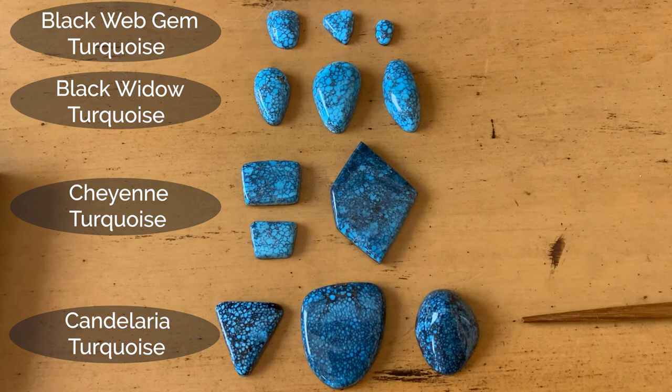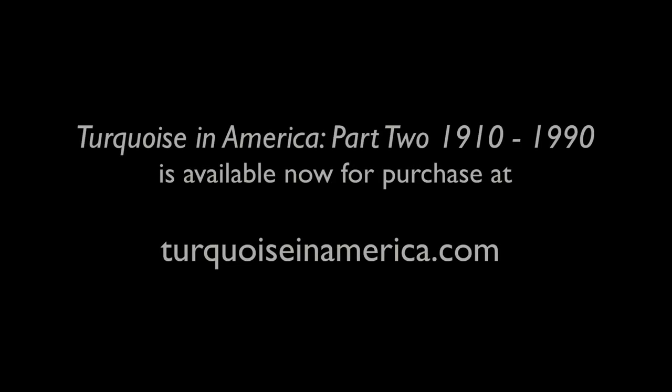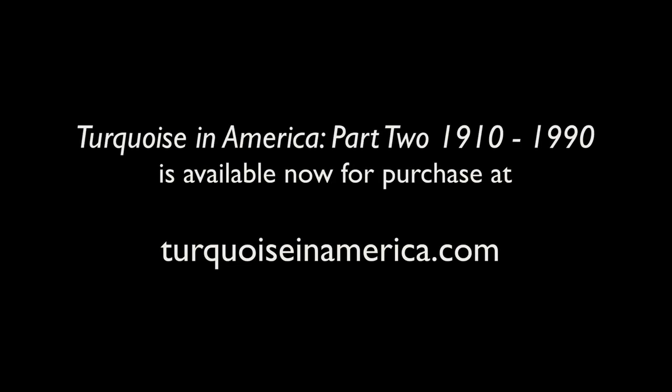I hope you've enjoyed seeing different turquoise mines showing very high-grade dark web turquoise.